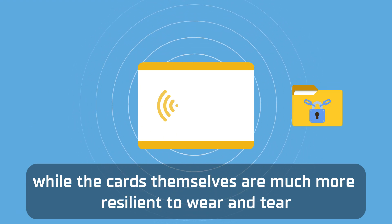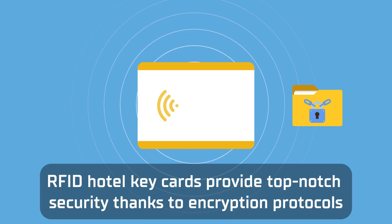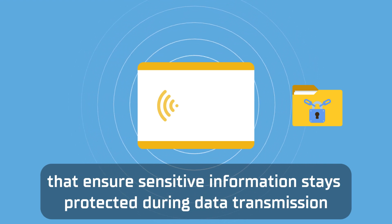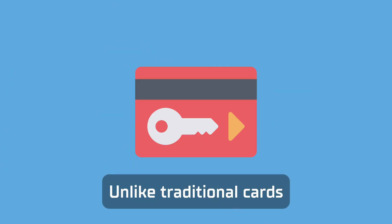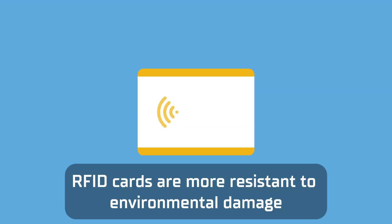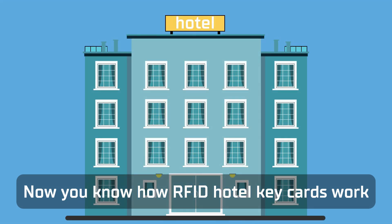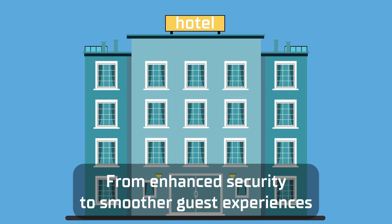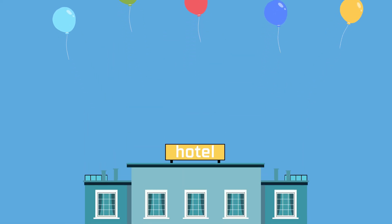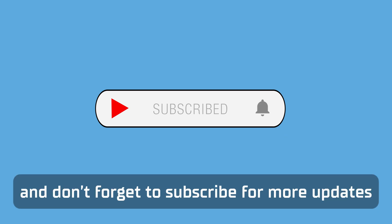The cards themselves are much more resilient to wear and tear. RFID hotel key cards provide top-notch security thanks to encryption protocols that ensure sensitive information stays protected during data transmission. Unlike traditional cards, which are susceptible to magnetic field interference, RFID cards are more resistant to environmental damage. Now you know how RFID hotel key cards work — from enhanced security to smoother guest experiences, these cards are a critical part of modern hotel technology. Stay tuned for more insights into the world of RFID, and don't forget to subscribe for more updates.